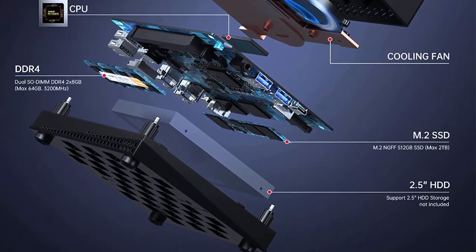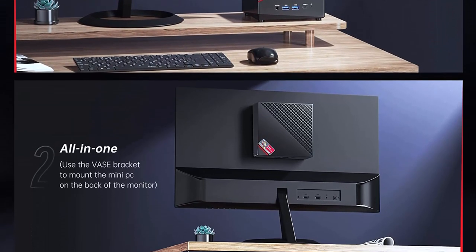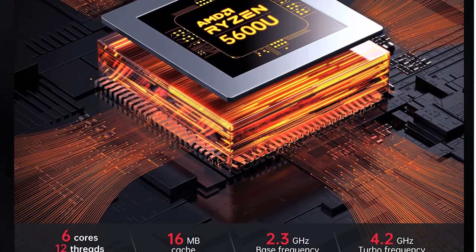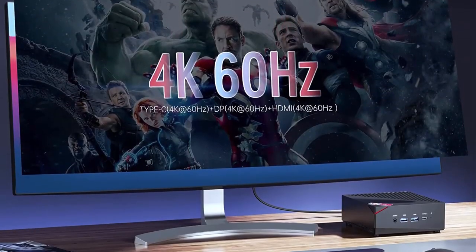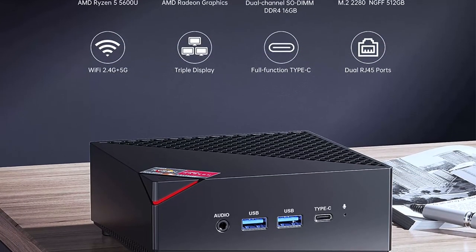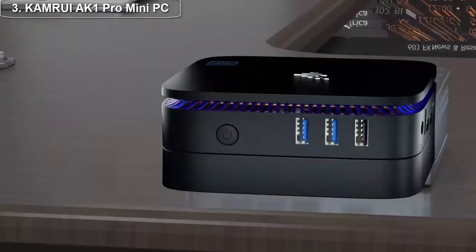Despite its small size, the build quality is excellent — the device is made of sturdy materials and feels solid in hand. The AMD Ryzen 5 5600U is powered by a 6-core, 12-thread processor that can clock up to 4.2 GHz, a powerful processor that can handle a wide range of tasks including video editing and gaming. The device comes with 16 gigabytes of DDR4 RAM, which provides ample memory for multitasking.